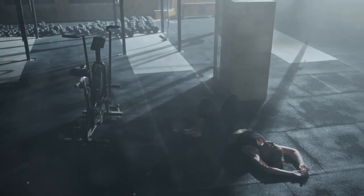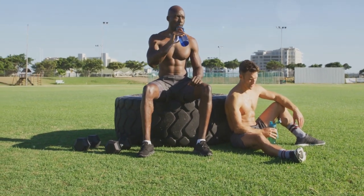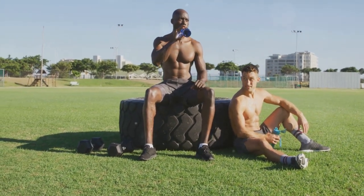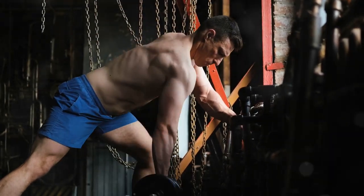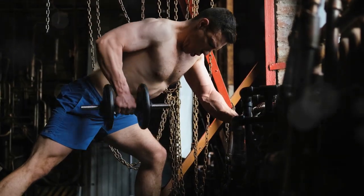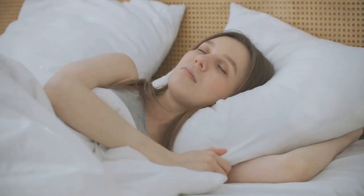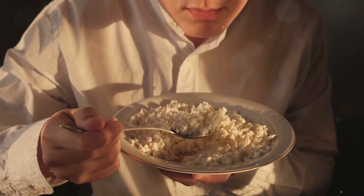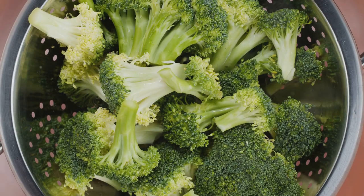While training provides the stimulus for muscle growth, rest and recovery are when the actual magic happens. During rest, your body repairs the microscopic tears in muscle fibers, rebuilds them stronger, and replenishes energy stores. Adequate sleep is crucial — aim for 7 to 9 hours of quality sleep per night. During sleep, your body releases growth hormone, a crucial hormone involved in tissue repair and muscle protein synthesis.